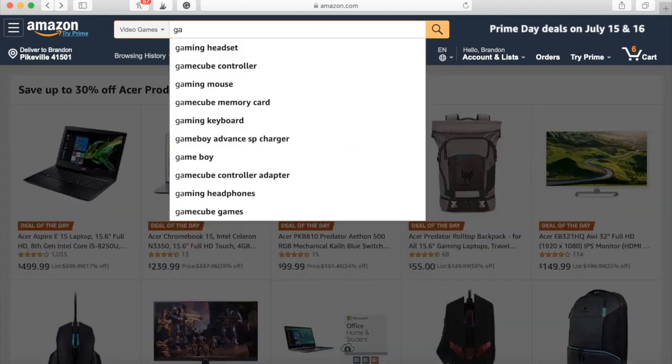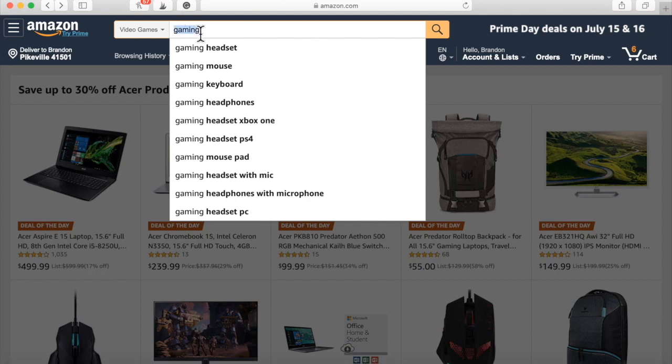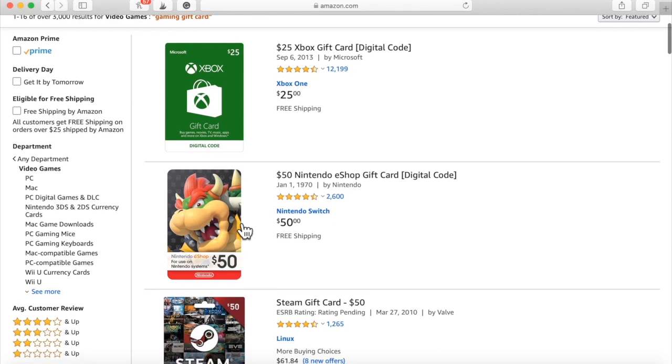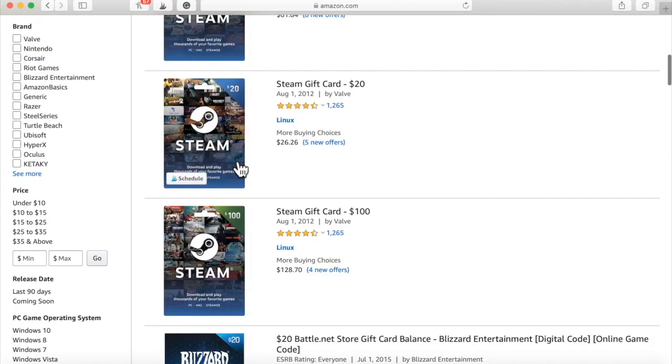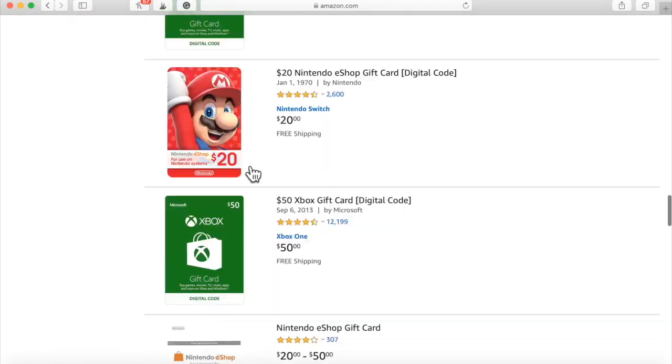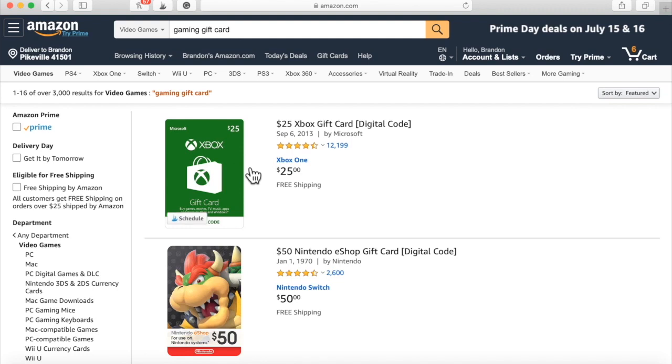Gaming stuff is next level. There's all kinds of gaming gift cards — Nintendo, Steam, PlayStation Store, gaming keyboards, Super Mario Brothers. There's so many things in the gaming space you can purchase and give away. It's nearly impossible for the gaming space not to work. It's nearly impossible for the makeup and beauty space not to work. It's nearly impossible for things like cigarettes not to work — these are things that people are literally addicted to.